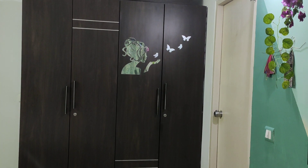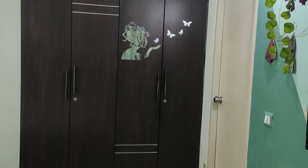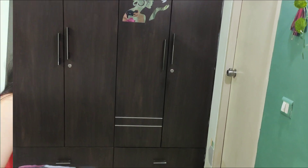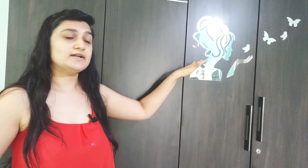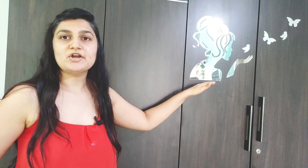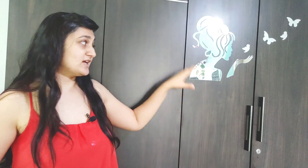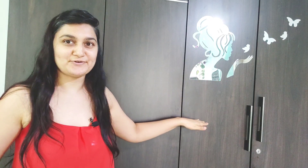Here is the wardrobe — I used walnut brown color laminate with a sleek metal design and handles with a similar pattern that looks elegant. I have added a lady's face mirror, which serves the purpose of a mirror as well as looking aesthetically beautiful, indicating this is the lady's wardrobe. This is what we designers do — we keep in mind the practical use as well as the aesthetic look.